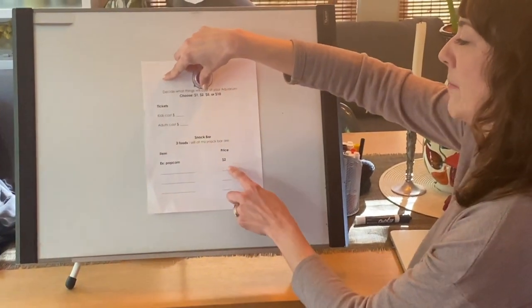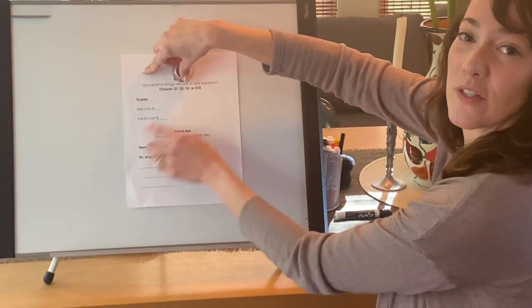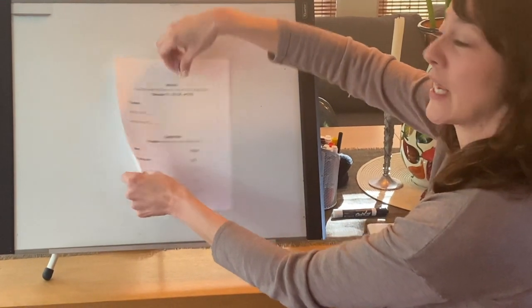You write the name of your item and how much it costs, and don't forget that dollar sign. Use $1, $2, $5, or $10 amounts.